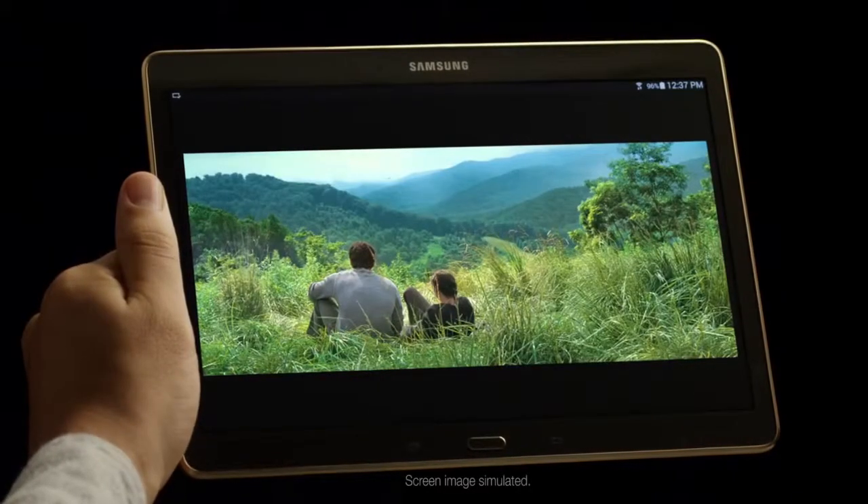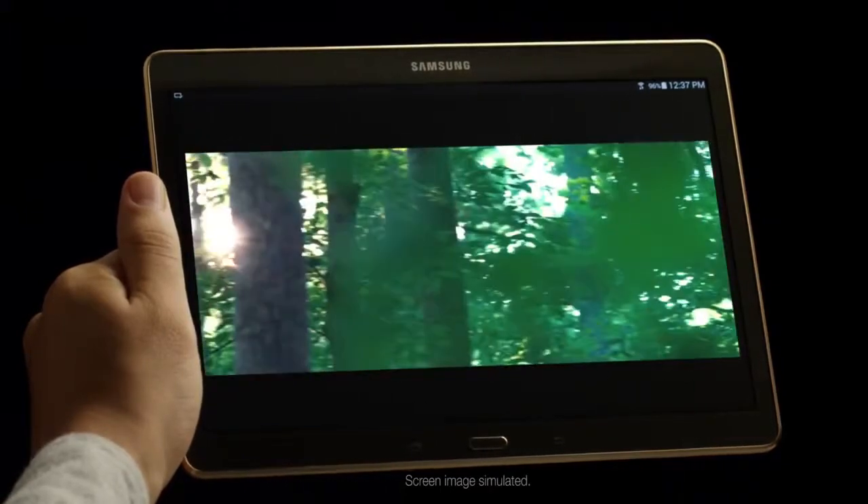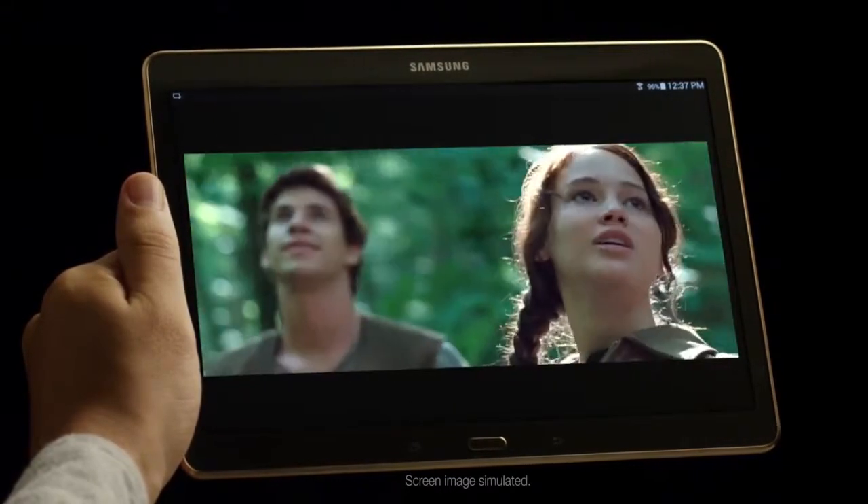That means you get to watch both movies on the stunning Super AMOLED display of the Galaxy Tab S. You're not going to believe the color and clarity on this bad boy.